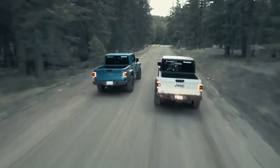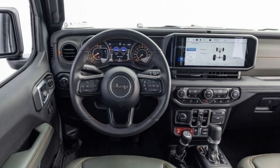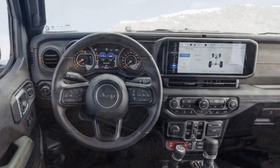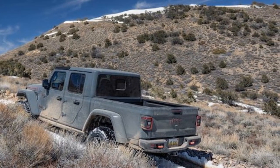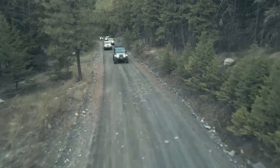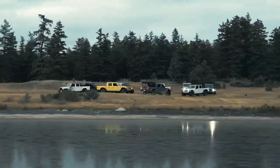Choosing the 2024 Jeep Gladiator Mojave over the Willis trim — one level down — raises the price from $46,890 to $58,230. Opting for the Mojave X, which includes off-road cameras, steel bumpers, body color hardtop and fenders, a full-time transfer case, and more, increases the cost by $18,000 compared to the Willis, with our test model priced at $70,100.